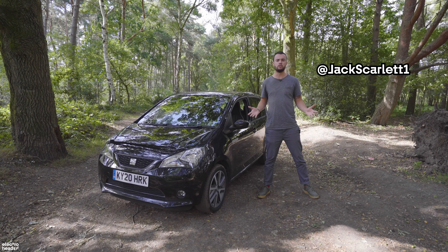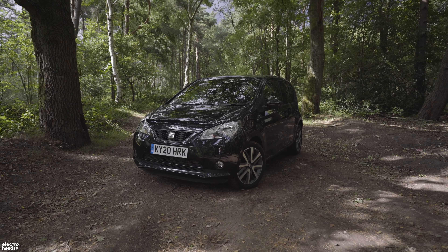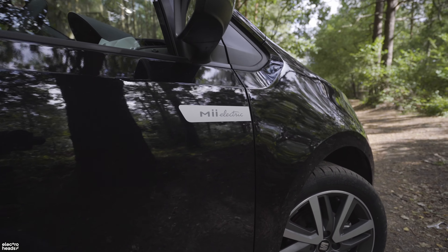Hello Electroheads and welcome to a new episode of Tiny Car Huge Man. This is the Seat Mii Electric and it is pretty much the cheapest electric car that you can buy right now.